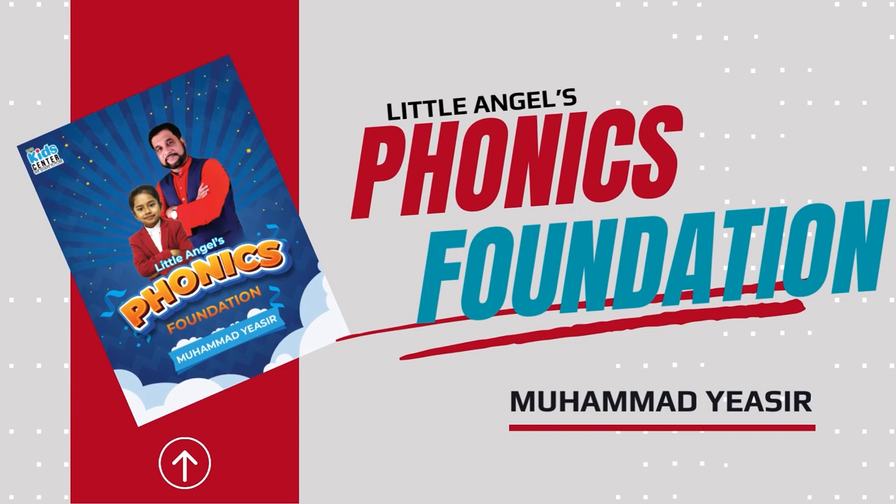Our sound is 'in.' Let's get started. We have got the word bin — how do you pronounce bin? In, in, bin. Perfect. How do you pronounce win? Win. How do you pronounce grin? Grin.